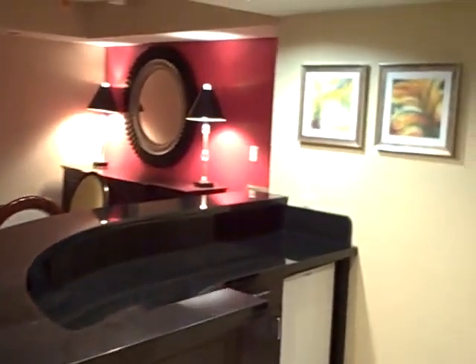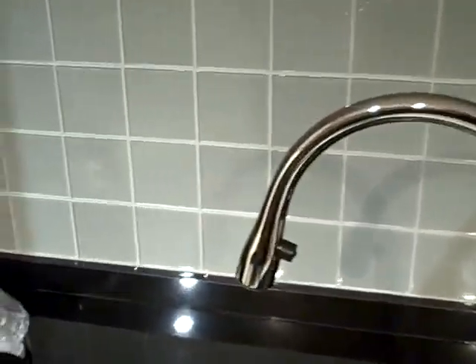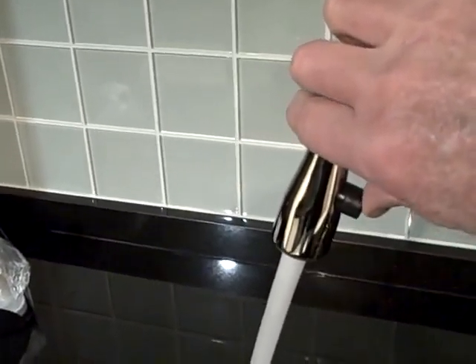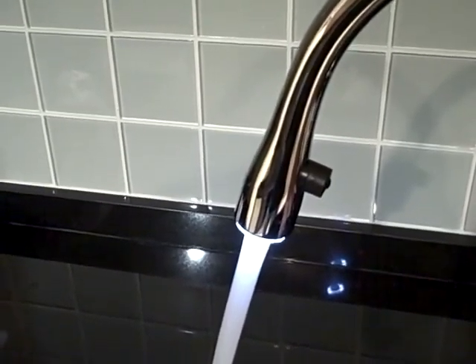If you walk into the bar, you'll see a nice little kitchen area with a sink. If it's dark, it's just like the water to look blue. You press this button and you get blue water. Isn't that nice? And you get one of those from my house.